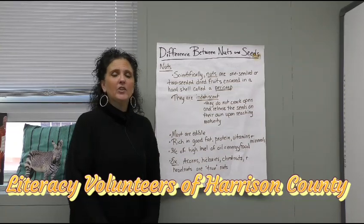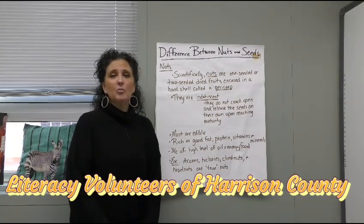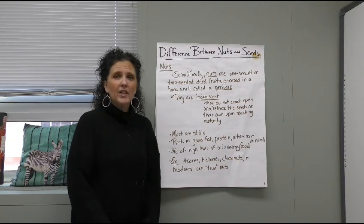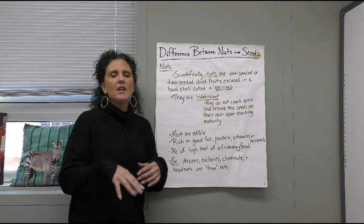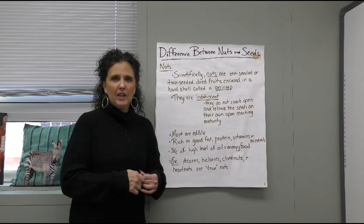Hello everyone and thank you for clicking on the Literacy Volunteers of Harrison County YouTube channel. We're a non-profit United Way agency. We would love for you to subscribe to our videos below, and if you click the bell icon you'll be notified when we put up new videos.